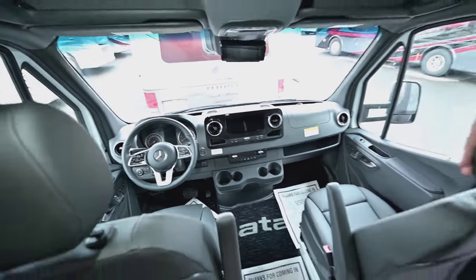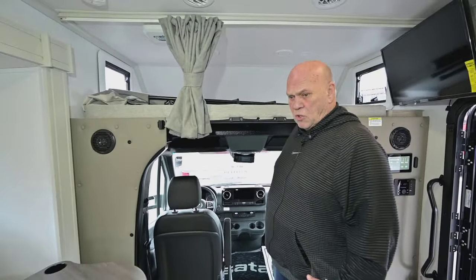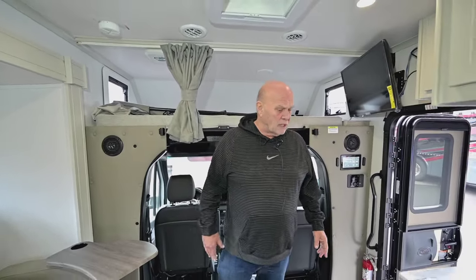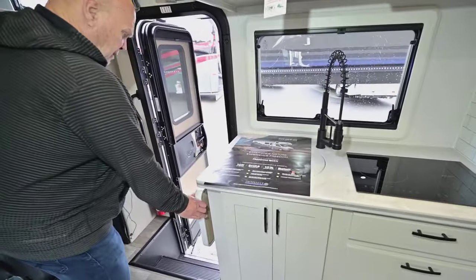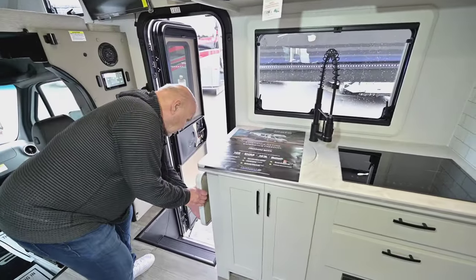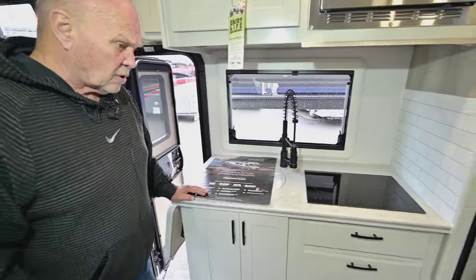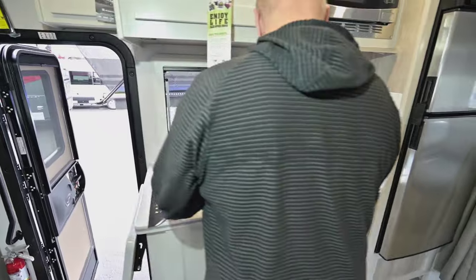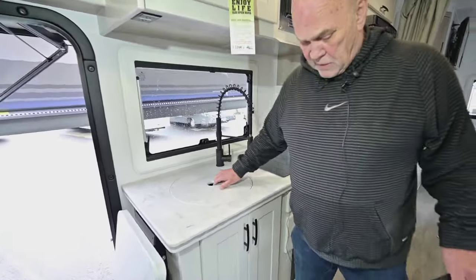During this video, you really don't have to remember anything, because if you buy one, I put a technician with you for about two hours and he teaches you everything. So this is a nice option here — you have an extension for your countertop. True induction cooking — you'll love that. It'll boil water in like five minutes.